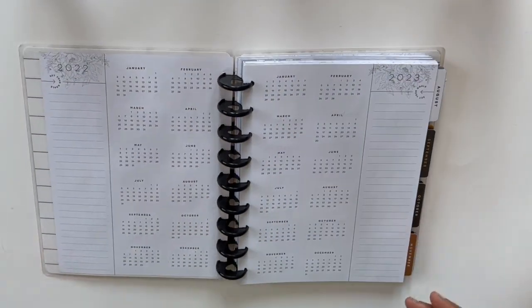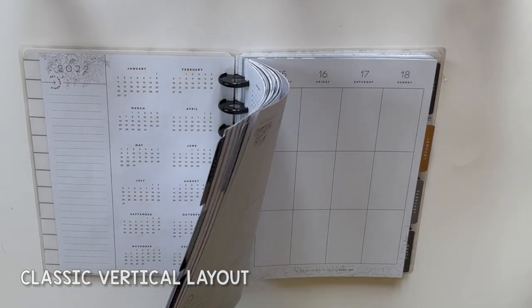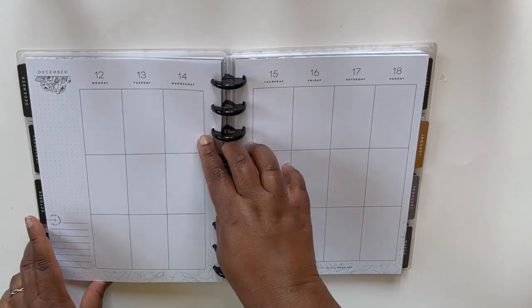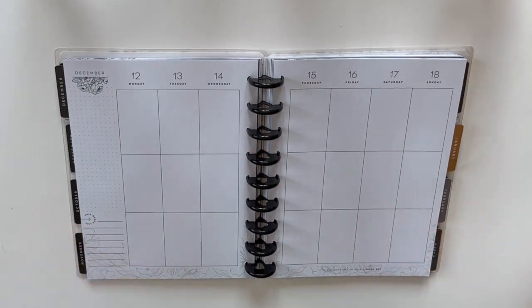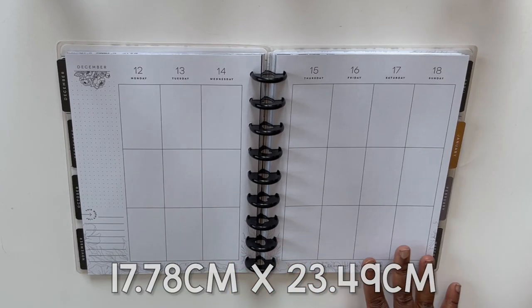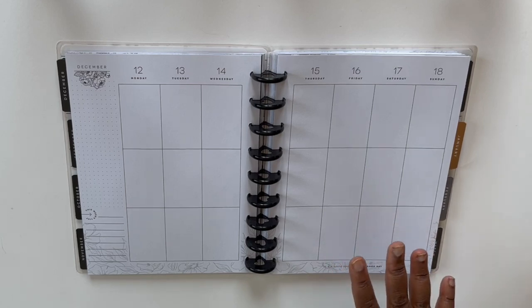This planner here is the 2022-2023 Vertical Planner. I kind of use it off and on — this is the vertical planner in the standard size. I'll put the mentions on the screen here for you, but this is kind of the all-encompassing planner. This type of planner is great if you are a sticker planner.